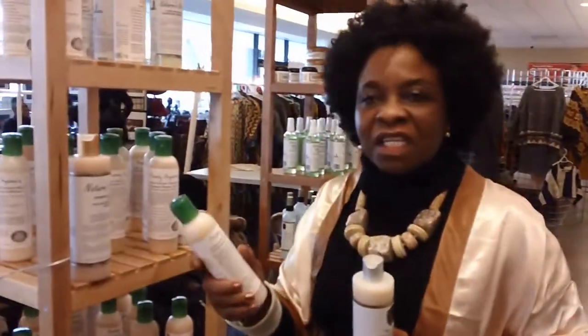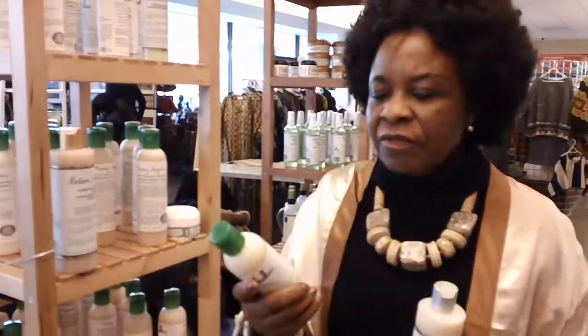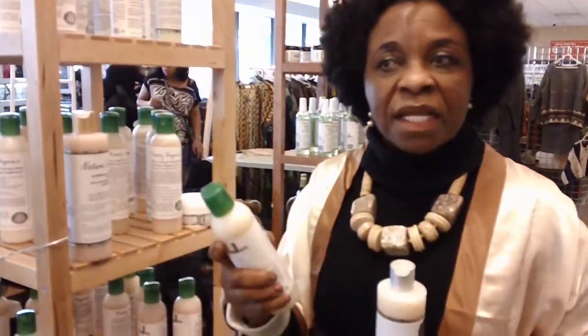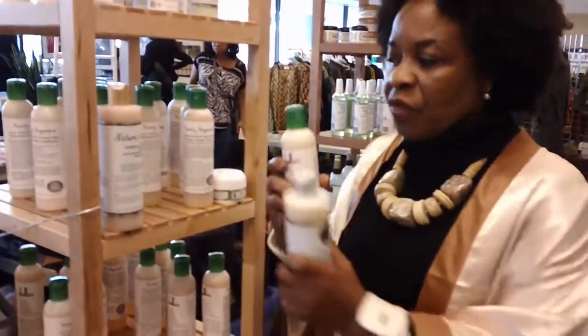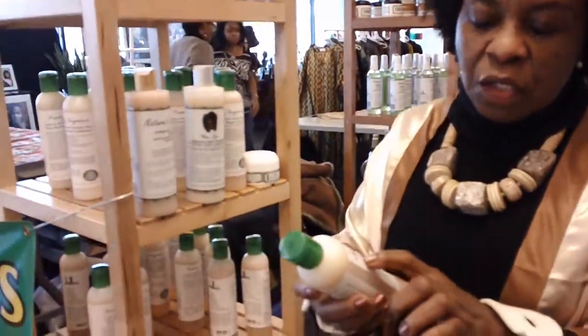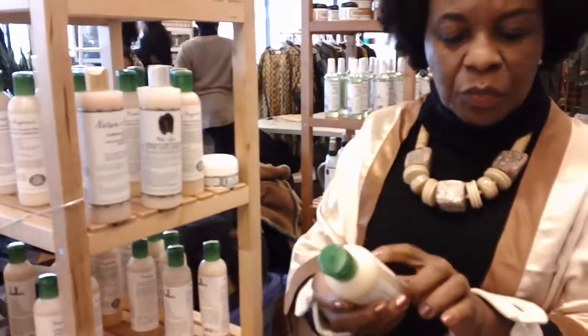Then I have the fortifying shampoo for those who are thinning and shedding. Then I have one to strengthen the hair. Anytime you have a shampoo that has coconut and shea butter in it, it really gives it very good strength. Also, all my shampoos have no alcohol.